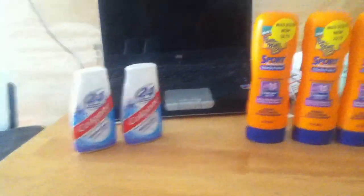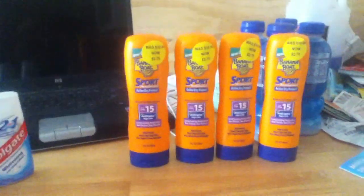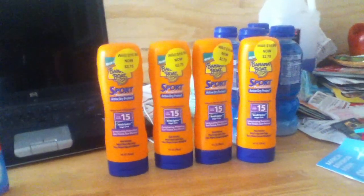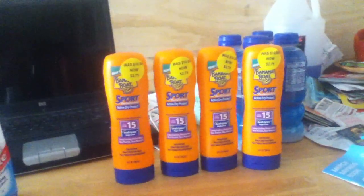I still have three dollars in register rewards left to use at Walgreens. I'm about to go to Target, so I'm pretty sure I'll have another video up in a little bit. That was my Walgreens haul!